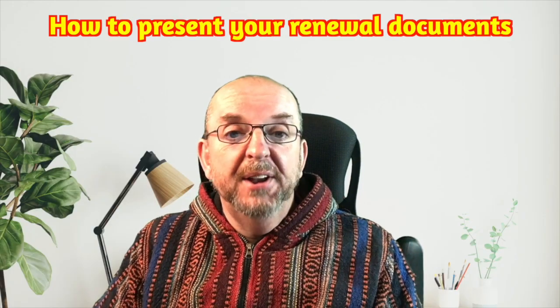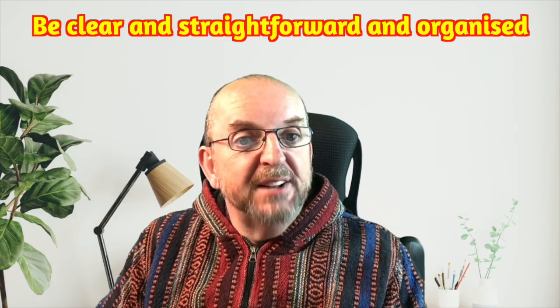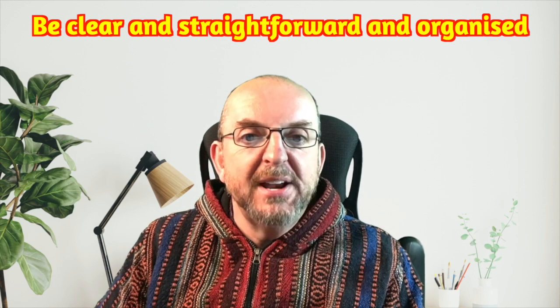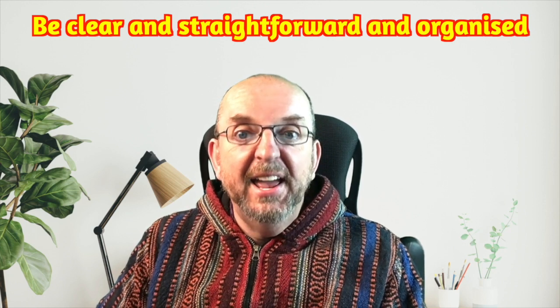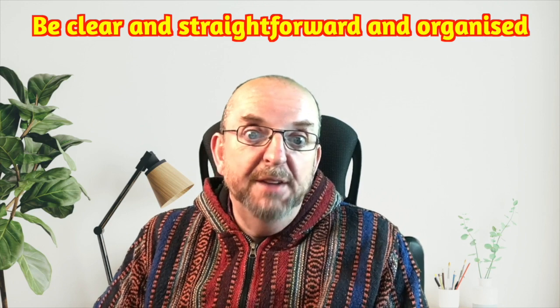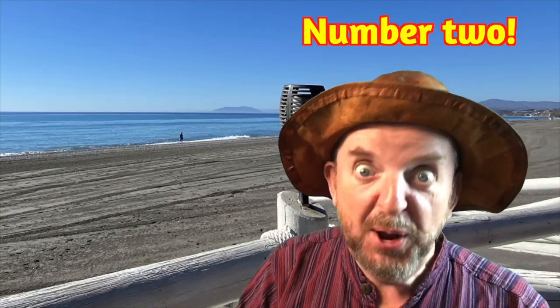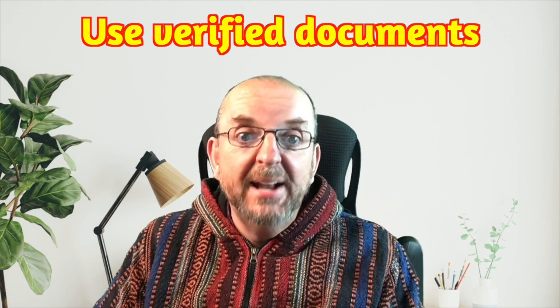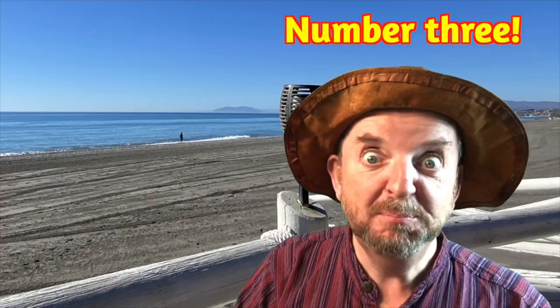I did say I'd give you some tips on how to present your renewal financial documents. Number one: put yourself in the position of the officer looking at your documents. If you present them in a clear and straightforward way, they'll understand them better. If you don't get it right first time, you only have 10 days to produce the extra documents. Number two: documents printed from online accounts can be rejected — they like to see stamped bank statements or documents that can be verified with a CSV or QR code. Number three: make sure it's clear that the documents belong to you — bank statements should have your full name, not just initials.